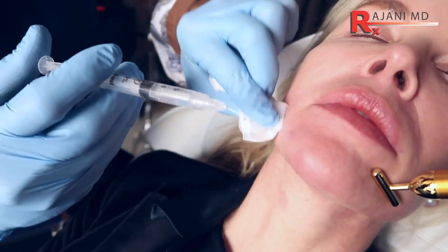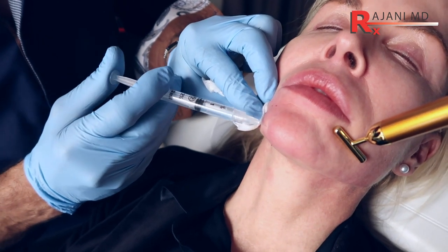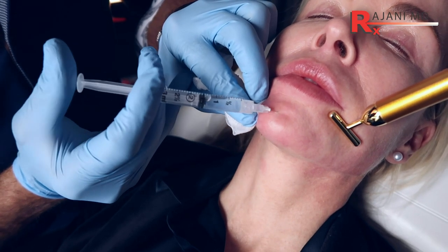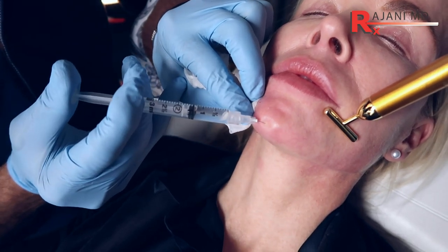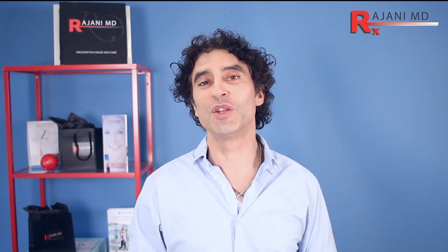Mesotherapy in itself — we're going to talk about it in other videos, along with plasma boosters — is making a comeback across the United States, and you can see it on Instagram. Thus, this discussion today over Restylane Skin Boosters. Let us know, especially if you're international, your experience with them down below, because there's very little experience here in America. Follow Instagram for continued helpful tips. Keep your skin and body beautiful, healthy, and vibrant.